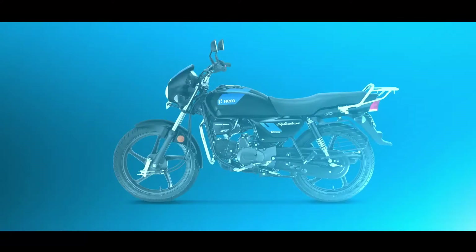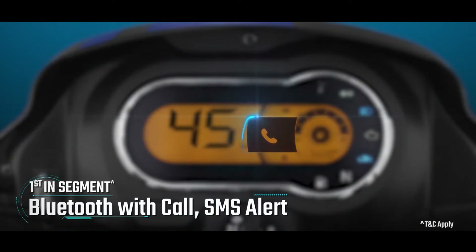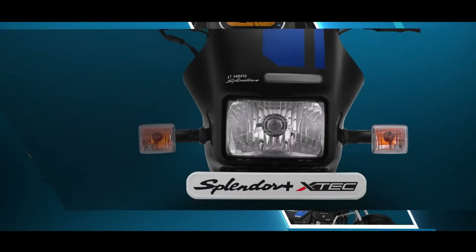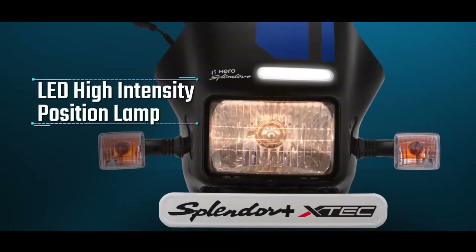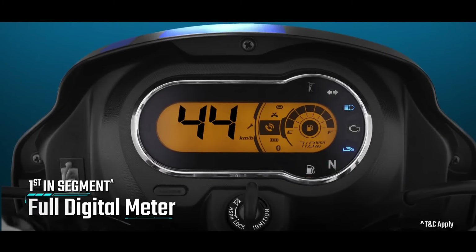The Splendor Plus XTech is mated to a four-speed gearbox with 18-inch wheels at both ends. It comes with Hero's patented i3S — Intelligent Start-Stop System — which cuts the engine after a few seconds when you stop at a red light and shift to neutral; pressing the clutch starts it again. You get a full digital meter and Bluetooth call and SMS alerts, which I believe is a first-in-segment feature. Hero's XSense tech improves combustion efficiency, enhancing mileage, pickup, and refinement.